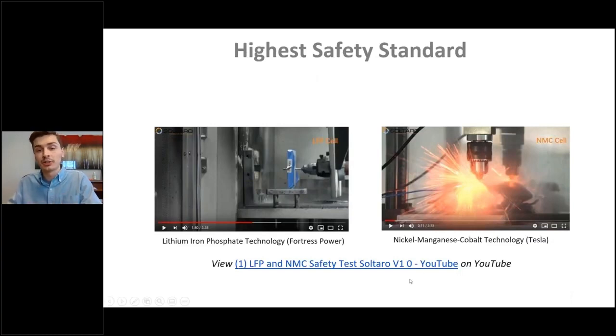Check out the LFP versus NMC nail test video. They take a 10-penny nail and drill it through the cells of a lithium iron phosphate battery and a nickel magnesium cobalt battery. On the left with the LFP, you'll see some smoke but nothing too substantial. On the right with the NMC cell — similar to what LG Chem would use — the same test goes full-on apocalyptic and essentially it blows up. This helps people understand that lithium iron phosphate is a much safer chemistry with no catastrophic effects.